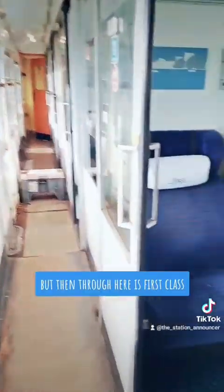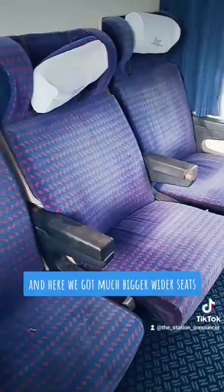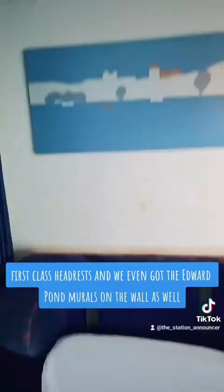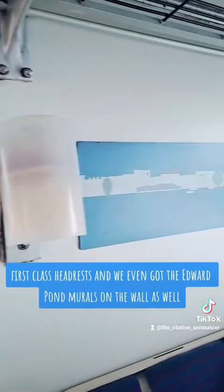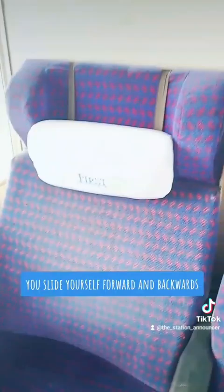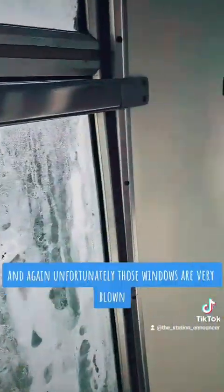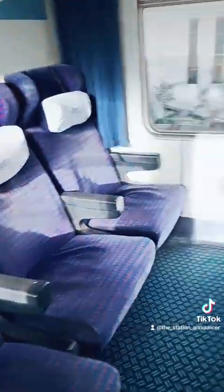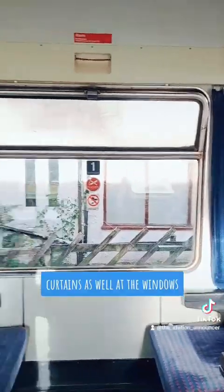But then through here is first class, and here we've got much bigger, wider seats, nice carpet, table, first class headrests, and we've even got the Edward Pond murals on the wall as well. Reclining seats, which are done by these toggles here — you slide yourself forward and backwards, gives a bit of recline. And again, unfortunately those windows are very blown. There were four first class compartments — that's another one. Curtains as well at the windows.